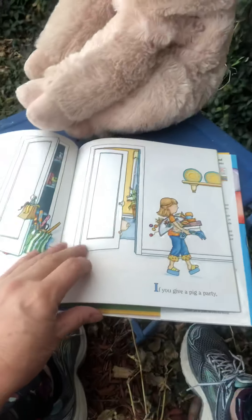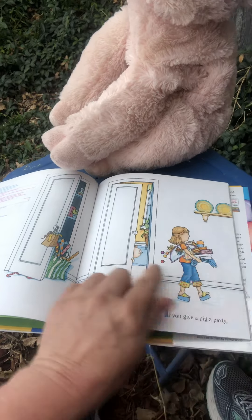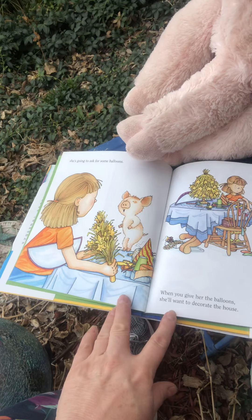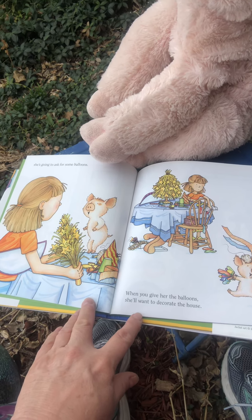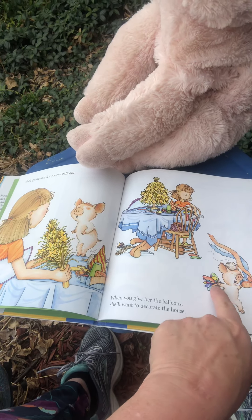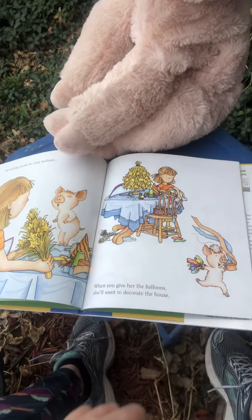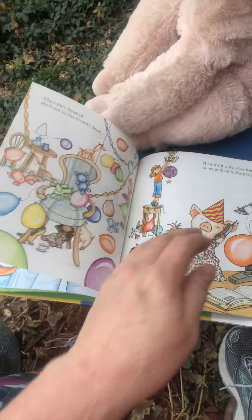So here we go — If You Give a Pig a Party. There he is, he's peeking out. She's gonna ask for some balloons. When you give her the balloons, she'll want to decorate the house. There she goes — go pig, go! She's gonna decorate. She's got some string and then some streamers. I wonder what the party's about. Do you think it's a birthday? I don't know.